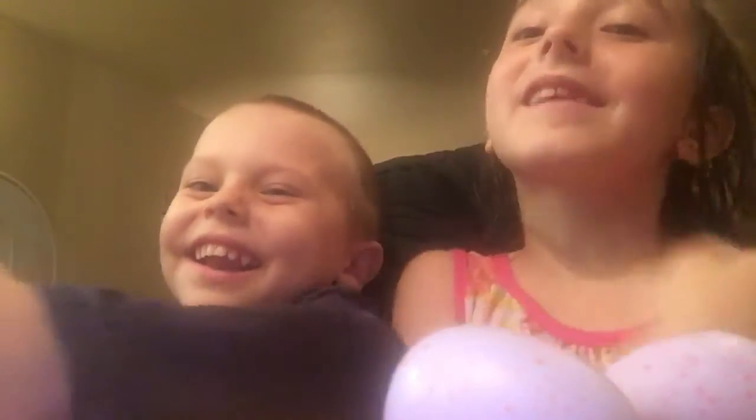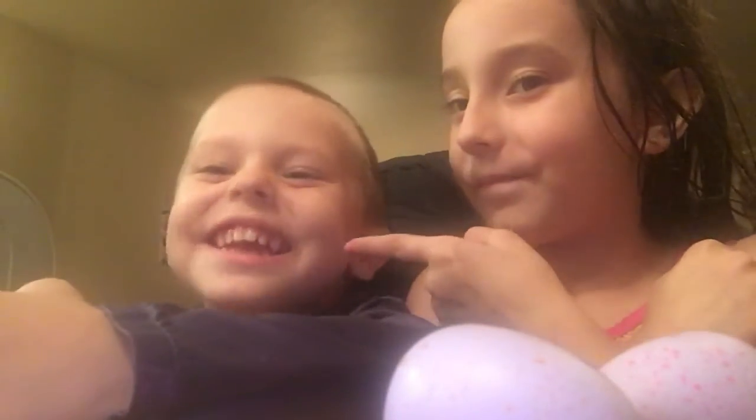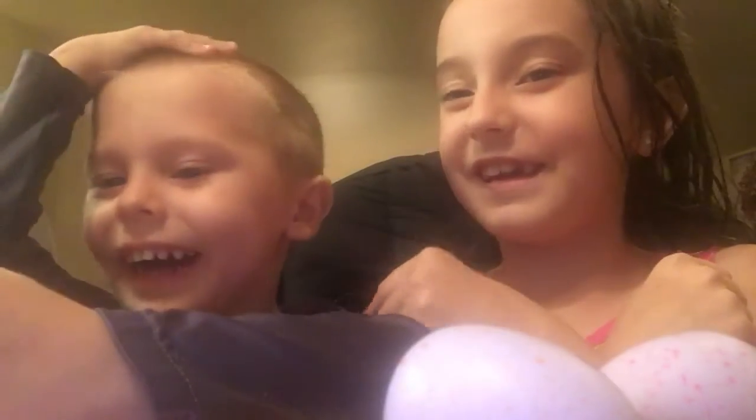Hey guys, it's Arden here. Welcome back to the channel. And what's your name? Say your name. Kepper. Yep, your name is Kepper.